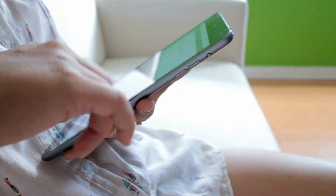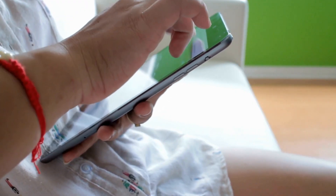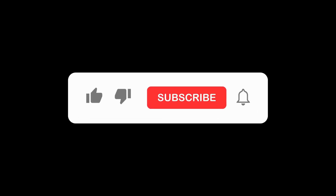Thanks for watching our video. I hope you enjoyed it and found it helpful. If you did, please hit the like button. Don't miss out on future videos — subscribe to our channel.